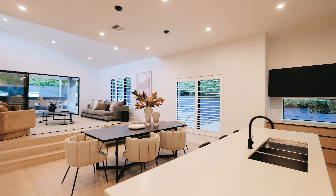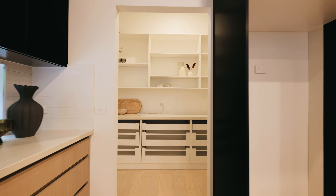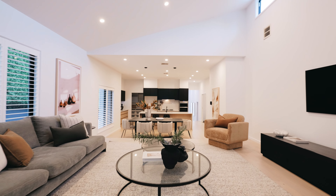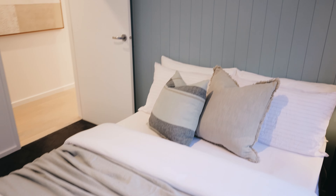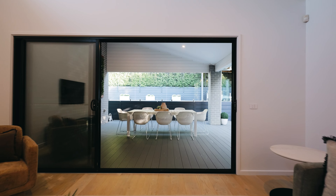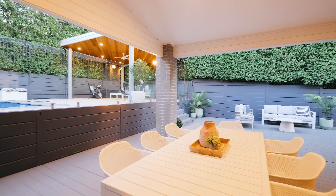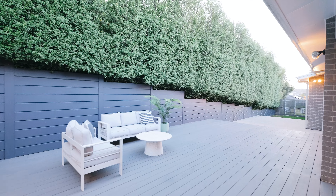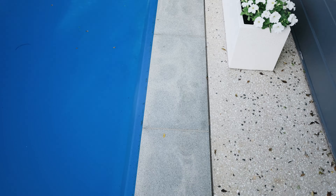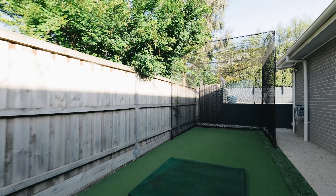It's six years old and a custom design and build. Set on over 800 square metres of fully landscaped gardens, with a beautiful in-ground pool and your very own putting green or basketball court.